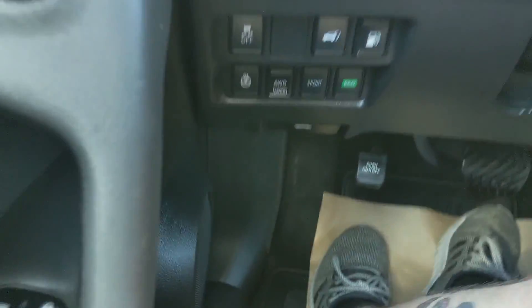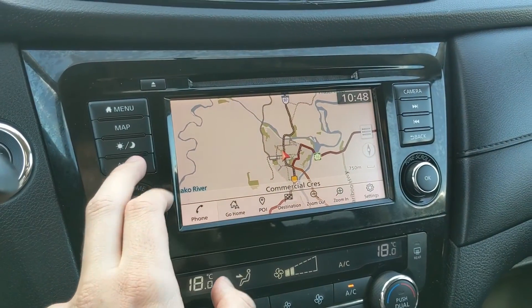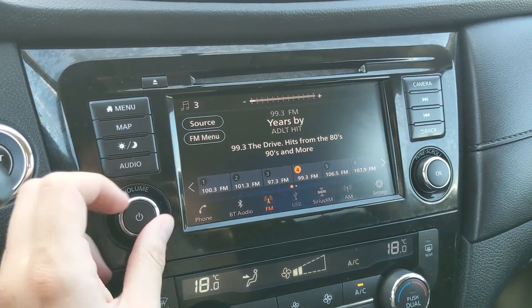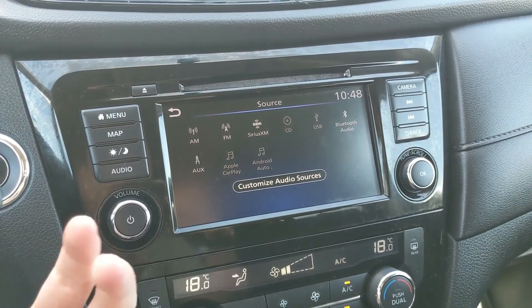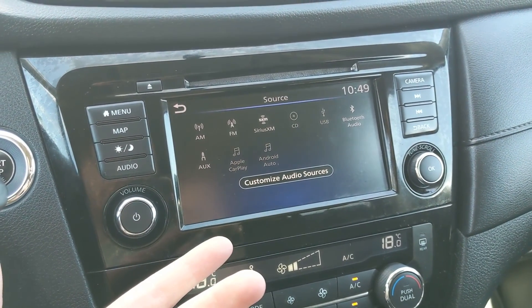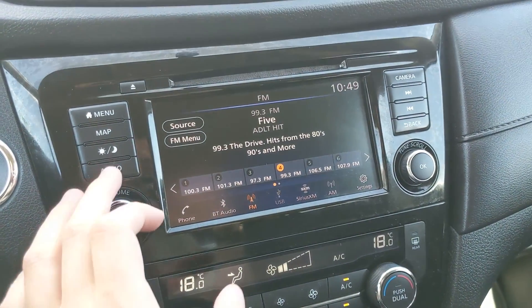So you can keep your fingers warm in the colder months. Moving on to the infotainment screen, you have radio, Sirius, CD, USB, Bluetooth, auxiliary, as well as Apple CarPlay and Android Auto — a ton of options for whatever you want to listen to.